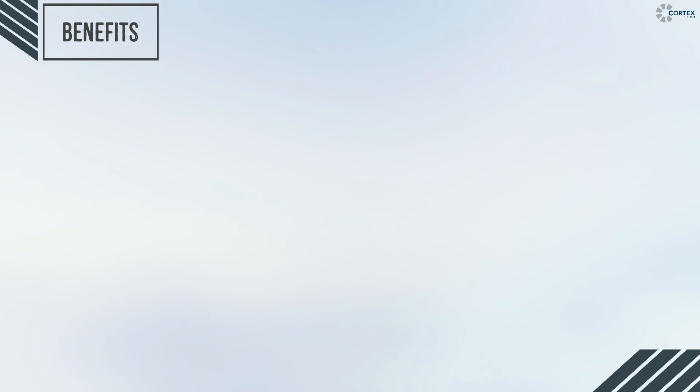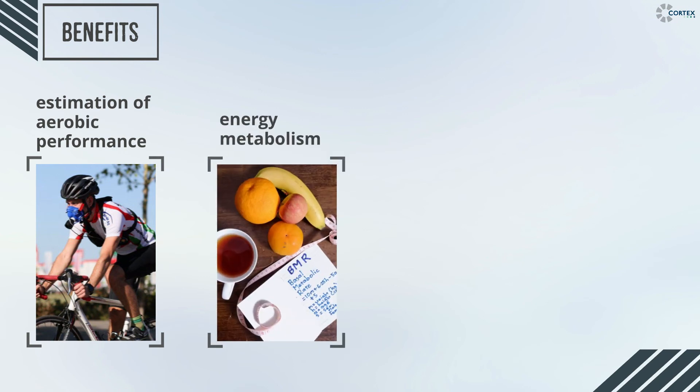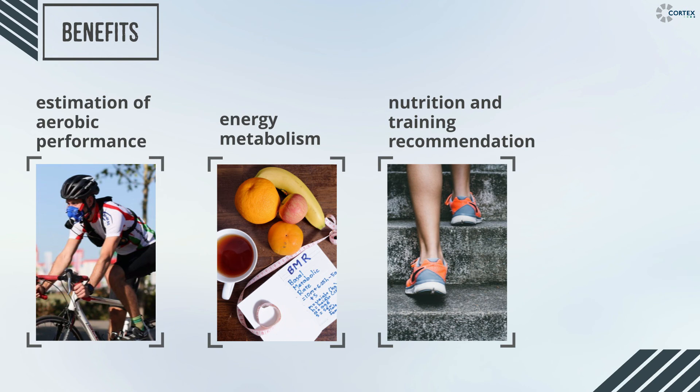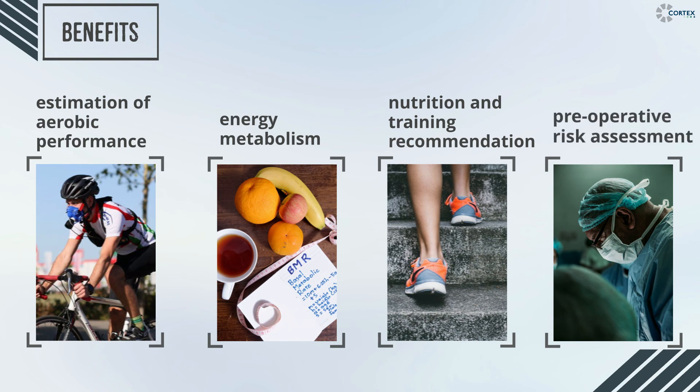In more depth, spirologometry helps us estimate the maximal aerobic performance and evaluate the energy metabolism, thus assisting in nutrition and training recommendations. Last but not least, its use reaches as far as preoperative assessment.